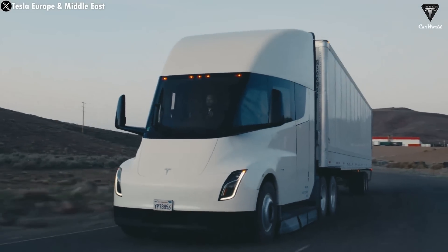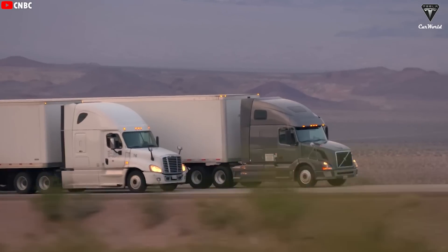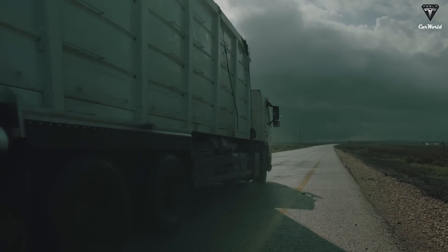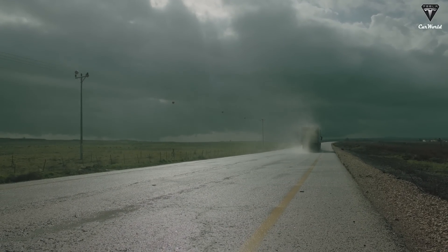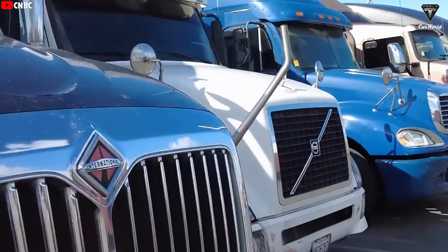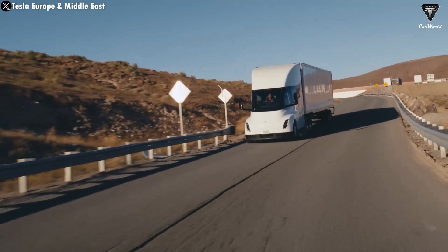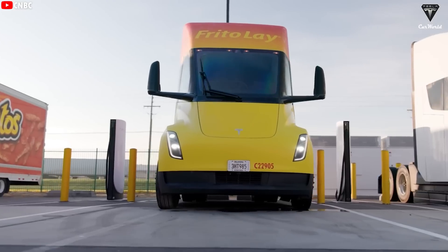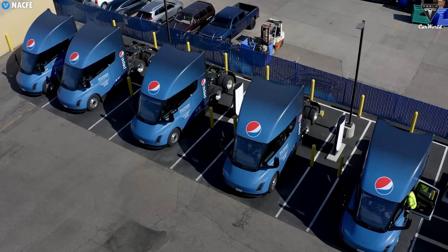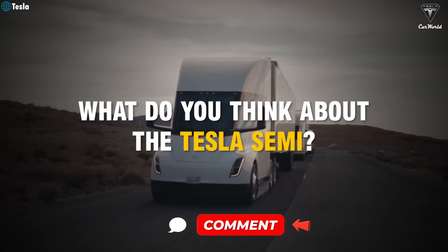Returning to the Tesla Semi, sustainability has become an increasingly important factor driving interest in electric trucks. While heavy-duty trucks account for only about 1% of all vehicles on the road, they contribute up to 20% of global emissions. Governments worldwide are implementing stricter environmental regulations, with many aiming to phase out diesel trucks entirely in the coming decades. Tesla's Semi aligns perfectly with these policies, providing a zero-emission alternative. Companies making the switch to electric now can gain a competitive advantage — not just in terms of cost savings, but also by positioning themselves as sustainability leaders. Could the Tesla Semi revolutionize the transportation industry and replace diesel trucks in the coming decades?